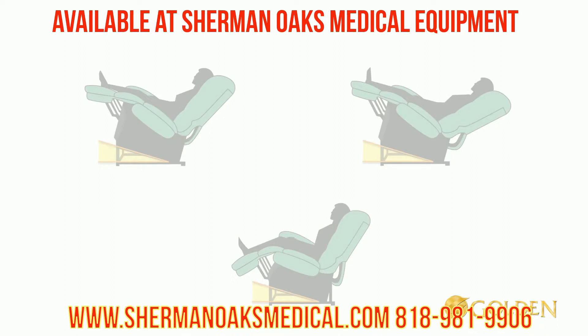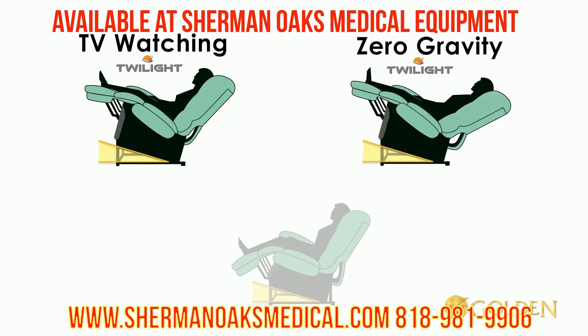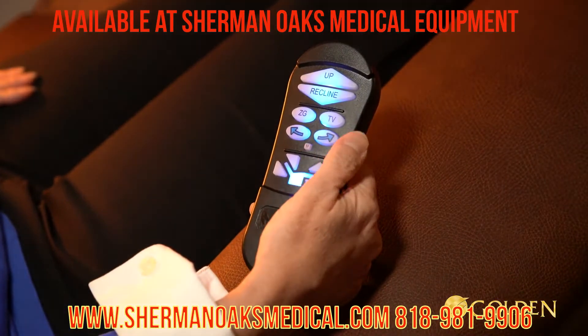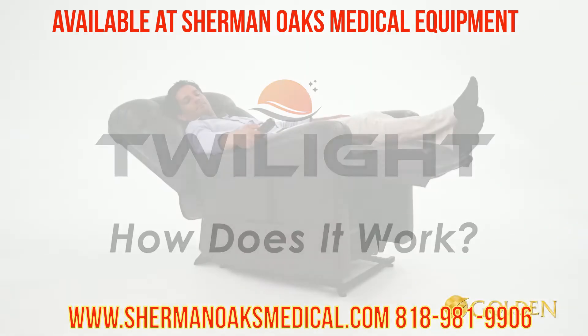These positions include, but are not limited to, the new TV watching position with Twilight, the new zero gravity position with Twilight, the new lounge position made possible with Twilight, and any other positioning in between. These positions can be found easily using the updated auto drive hand control.